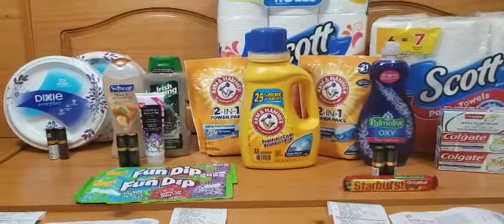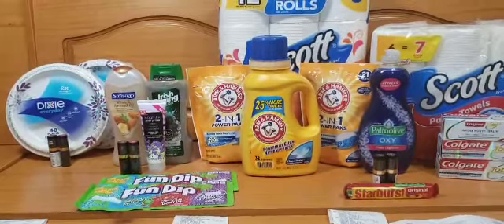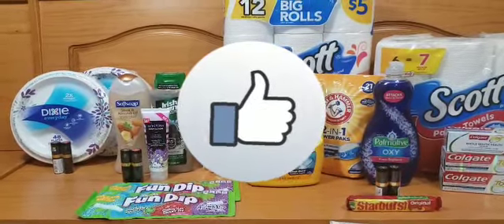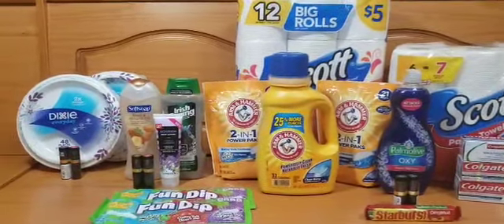What's up Savings Squad, welcome back to my channel. This is Martine Sheree and this is another Walgreens video. The deals are good through Saturday January 25th. If you like this video let me know by giving it a thumbs up, please subscribe if you haven't, and let's get into the deals.